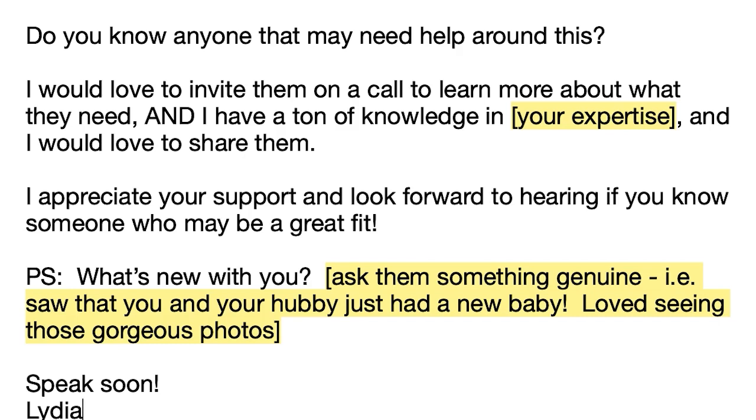P.S. — 'What's new with you?' This is important because you want this to also be a moment to touch base with them and ask about their lives. So ask them something genuine. For example, if you saw on their Facebook page that they just had a new baby, you might say, 'Saw that you and your hubby just had a new baby — loved seeing those gorgeous photos.' Speak soon, Lydia.